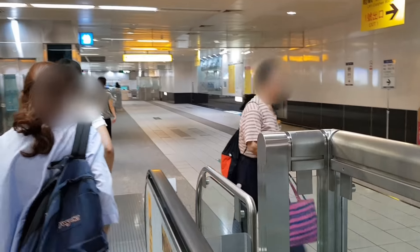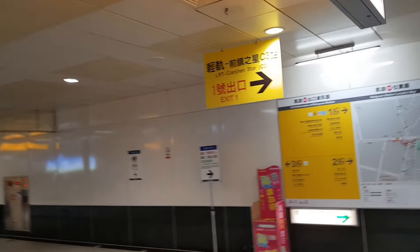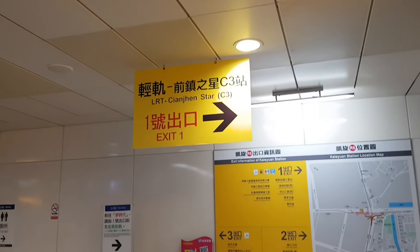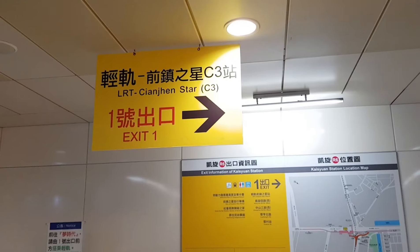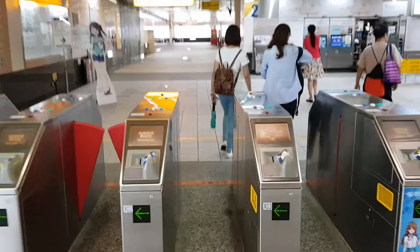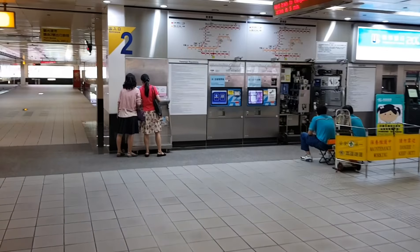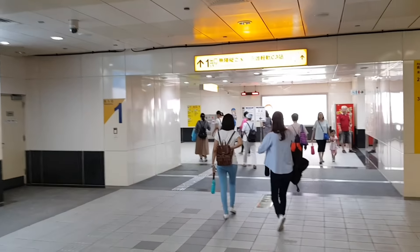Here we are at R6 station. You can see they show exit 1. We need to go out from exit 1. Exit 1 — we go out from here.